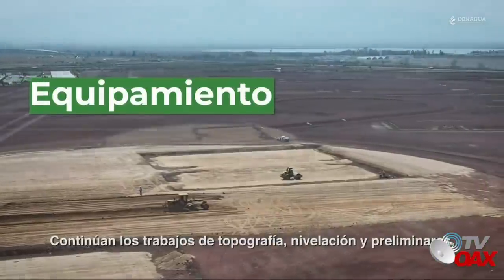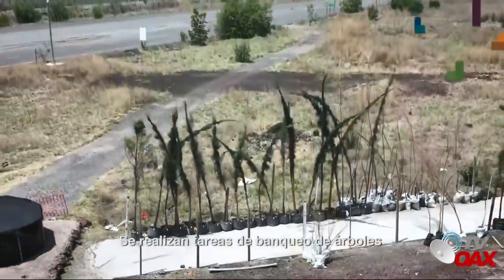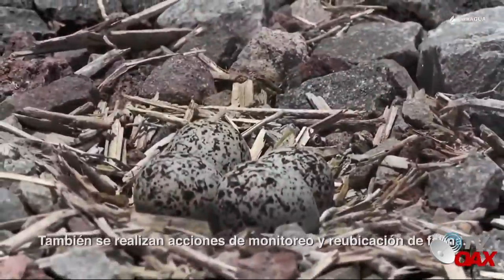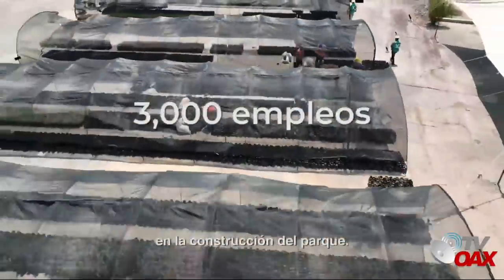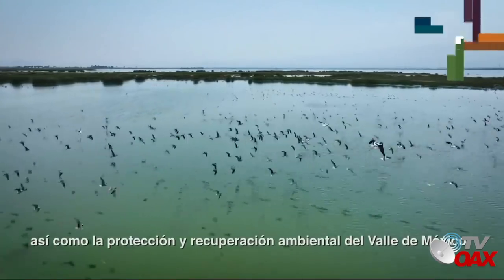Continúan los trabajos de topografía, nivelación y preliminares en las plataformas donde se desplantará el equipamiento deportivo. Se realizan tareas de banqueo de árboles y rescate de vegetación de la región. También se realizan acciones de monitoreo y reubicación de fauna. A la fecha, se han generado más de 3,000 empleos en la construcción del parque. Con estas acciones se garantiza la viabilidad de la zona, así como la protección y recuperación ambiental del Valle de México.